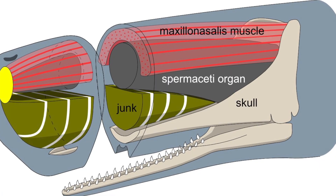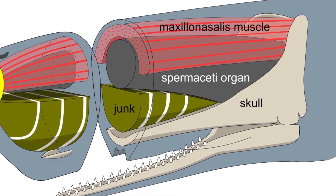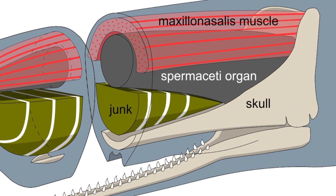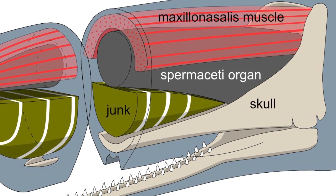The first hypothesis is about its function as a buoyancy device, and here is where today's question comes in. It has been suggested that sperm whales can warm up or cool down the oil through circulation, and these changes in temperature make the oil crystallize or liquefy.